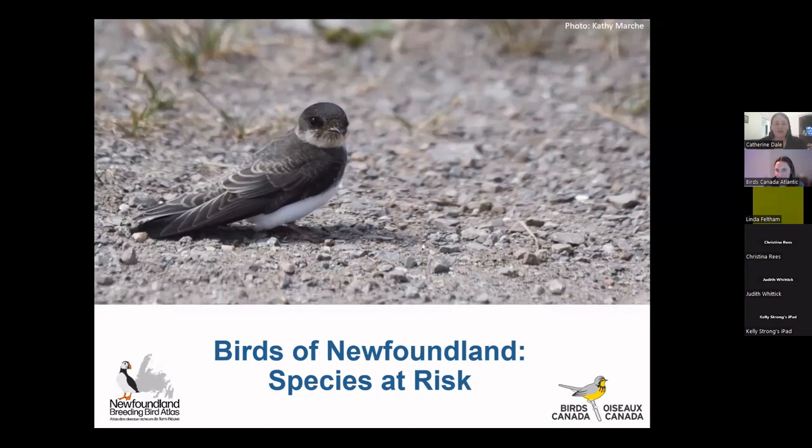Thank you all for joining us this evening. I'm really happy to see so many people still coming out to these. We're nearing the end of our series, so it's fantastic to see so many people still interested. For those of you who I haven't met before, I'm Catherine Dale. I'm coordinator of the Newfoundland Breeding Bird Atlas. And with me tonight is Jenna McDermott, the assistant coordinator of the Atlas and our technological wizard for the evening.